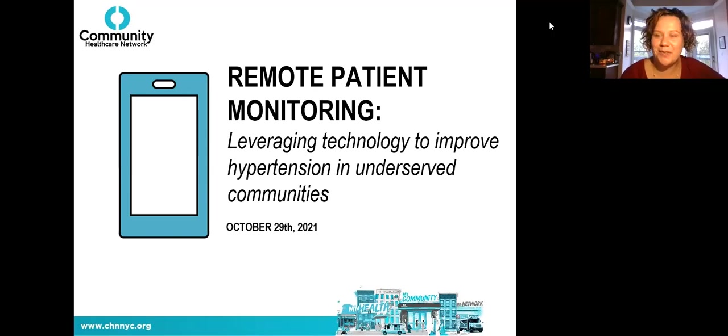Good morning everyone, it is nine o'clock and we're going to start on time today. Our webinar is on remote patient monitoring — leveraging technology to improve hypertension in underserved communities. We have a very robust PowerPoint presentation and wonderful presenters. Feel free to save questions for the Q&A after the presentation or put them in the chat. We're so glad you signed up.